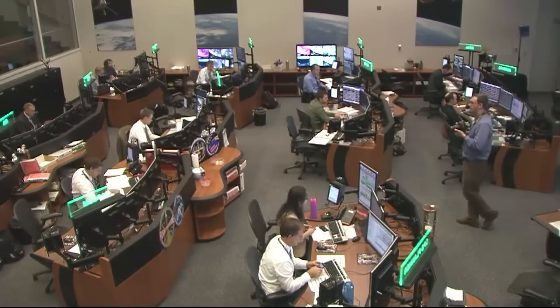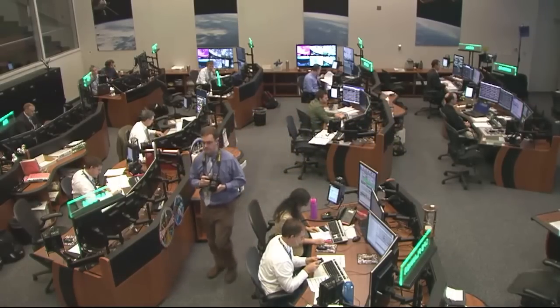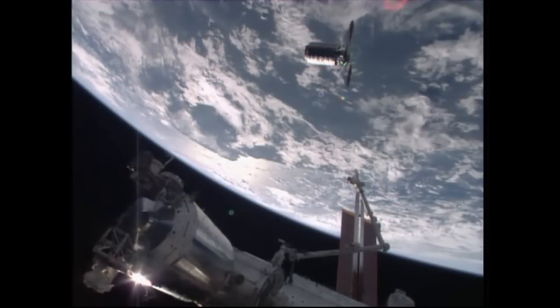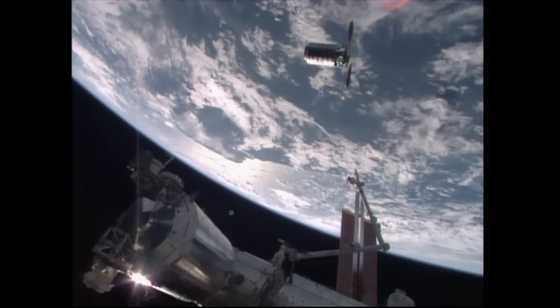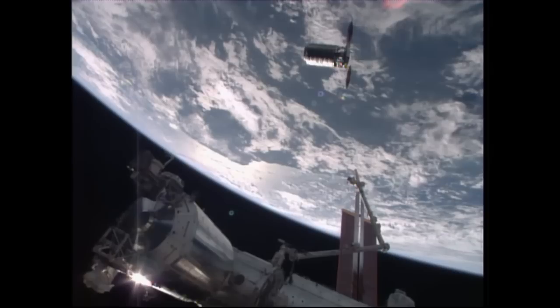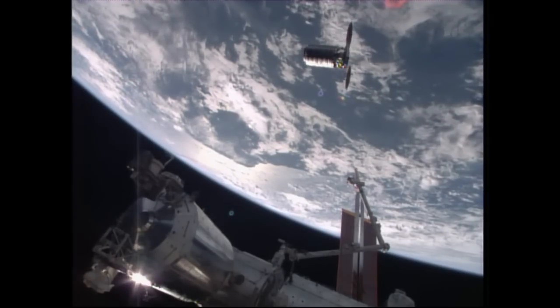Cygnus is ready to proceed to the capture point. Expect approach to resume shortly. Station copies. And Mission Director Ken Peake at the Orbital ATK Flight Control Room in Dulles, Virginia has reported to Flight Director Gary Horlacher that Cygnus has now resumed its final approach to capture point.